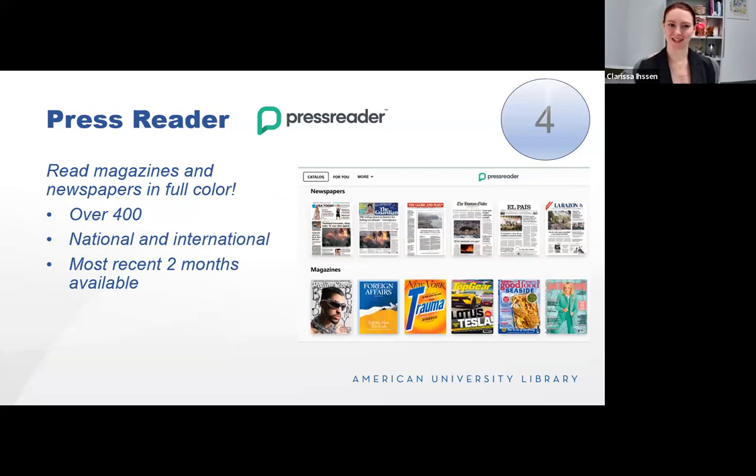Press Reader is one of my favorite databases — it allows you to read magazines and newspapers in full color with images. We might have access to these in another database, but they usually lack those images which make magazines so much fun. The library has over 400 titles with national and international coverage, and the most recent two months are available. Categories include hobbies, lifestyle, cooking, pets, home and garden, health and fitness. We have publications from 152 countries in 65 languages. Great for browsing popular titles, practicing a language, or keeping up with news from home.